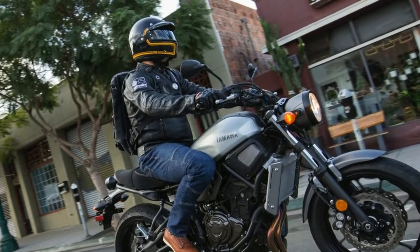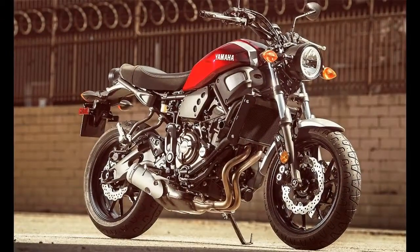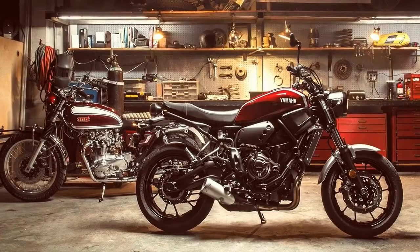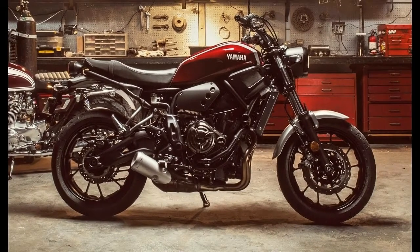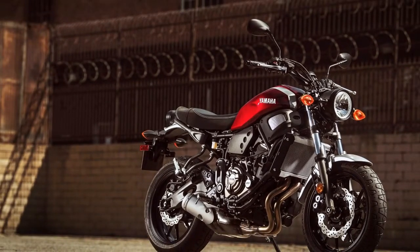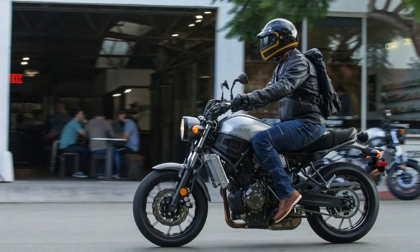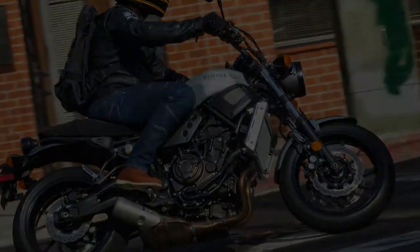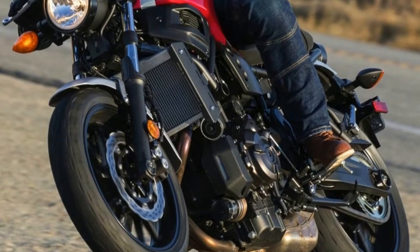Middleweight motorcycles need to be nimble, and the 2018 Yamaha XSR700 doesn't disappoint. What a mid-weight sport bike lacks in power, it has to make up in handling — and that has been a strength of the MT/XSR platform since its introduction. The XSR's short 55-inch wheelbase and stress-free 25 degrees of rake will have you darting around traffic with ease, while also still allowing a great amount of stability at higher speeds. It doesn't take more than a subtle suggestion to get the XSR700 pointed in the right direction, yet another quality that less-experienced riders will embrace.